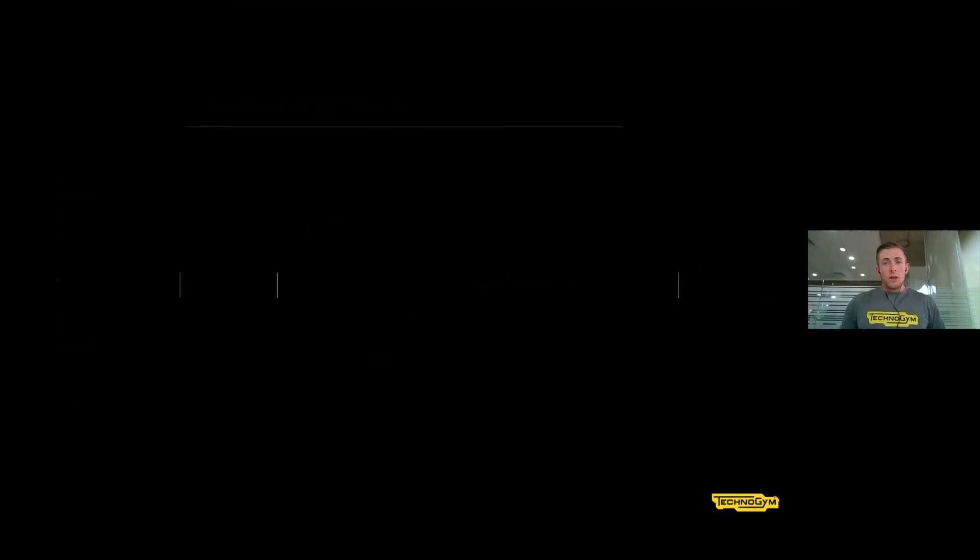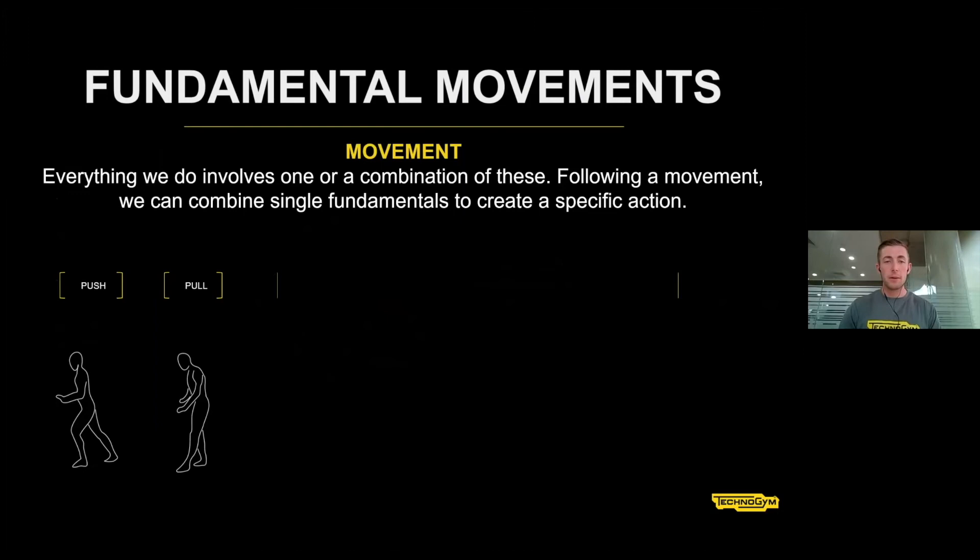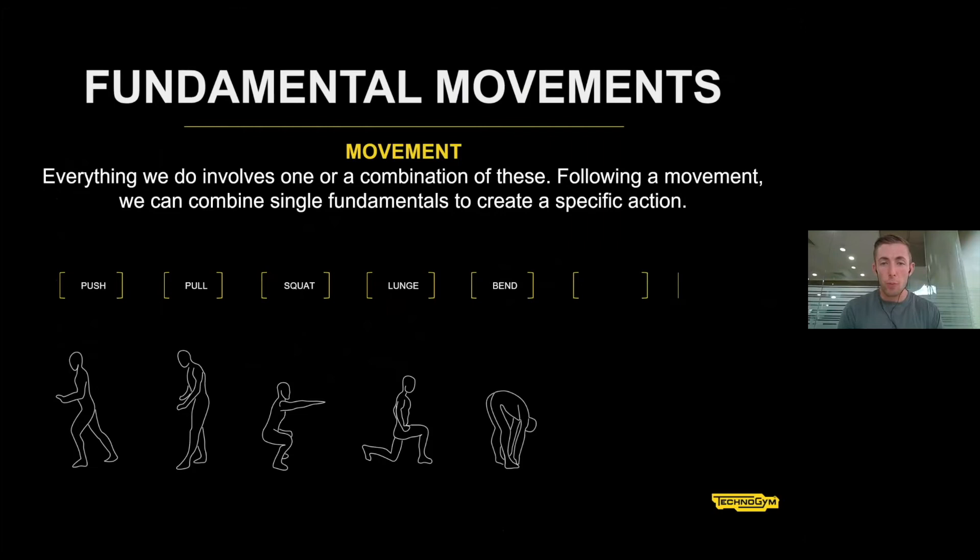The seven fundamental movements are: push, pull, squat, lunge, hinge or bend, rotation, and locomotion. We need to ensure that we're strong, stable, and flexible across all seven. There's a great practical element to this in the course — it's an opportunity to learn from others from different industries, sharing approaches you might not have thought of. This is part of our facilitative approach: it's not us telling you what to do, it's everyone putting their ideas together.